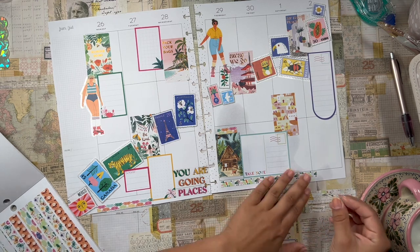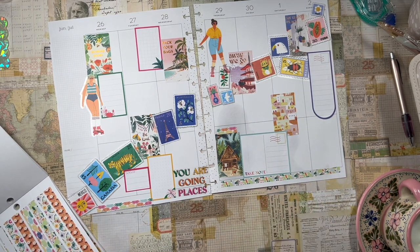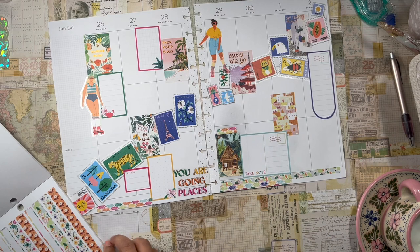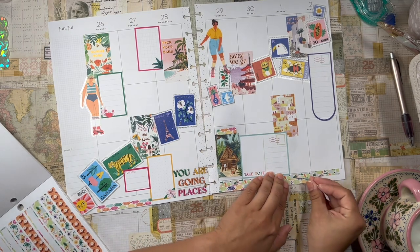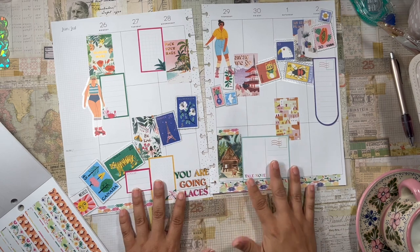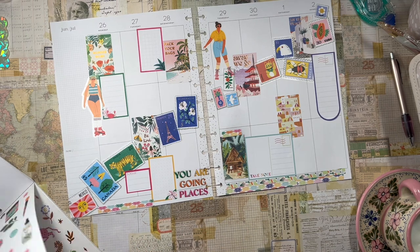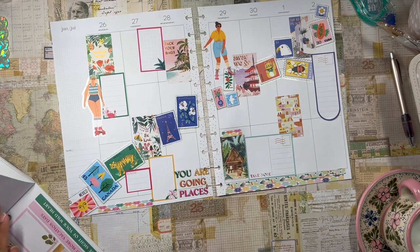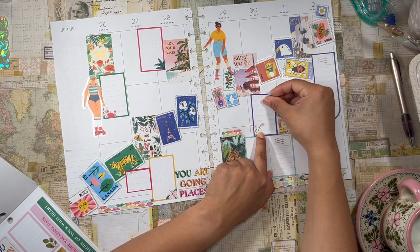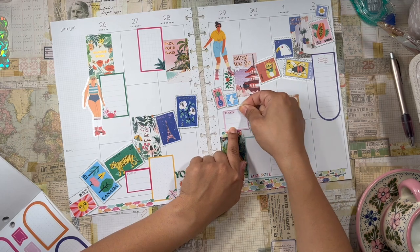I'll add a little more washi tape here and I kind of want to add a little bit more on the bottom there. I really love her designs — they're really bright, they're really fun. This is probably one of my all-time favorite sticker book releases, one of the best collabs that Happy Planner has ever done. I'm going to add another box up here, and another one of these today boxes.